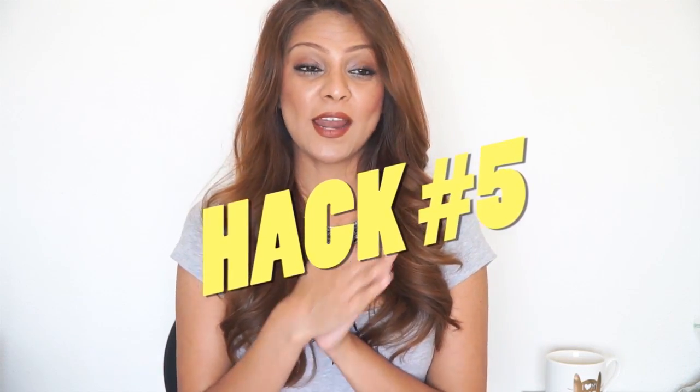Beauty hack number five is a mentality. I love incorporating a mindset element into these beauty hack videos because the way you feel inside radiates on your outer beauty. Sonakshi Sinha is a very positive and grateful person — she says she's really blessed and has all she needs to survive. Being grateful for the tiniest things, like the clean fresh air we breathe, elevates your mood to a whole different level, makes your life richer, and you start to attract even more things to be grateful for. People gravitate towards you because you're a positive person.